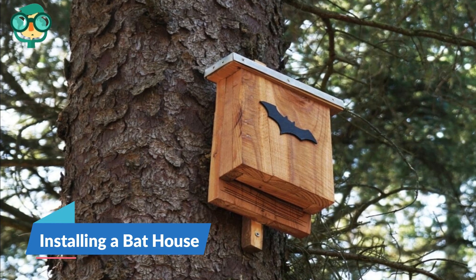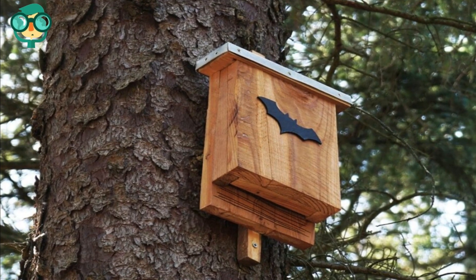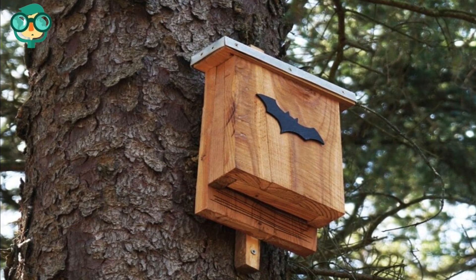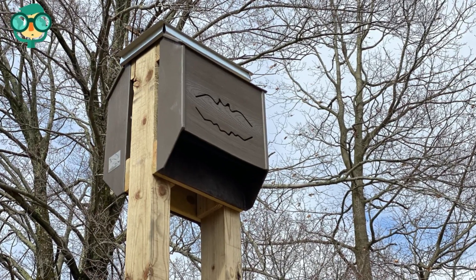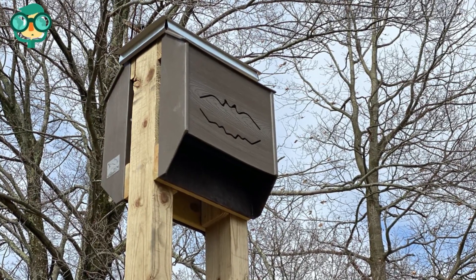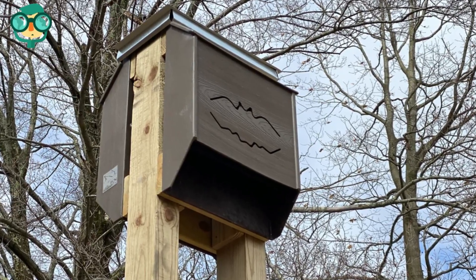The second step is installing a bat house. Buy or build a bat house. Bat houses will provide the right shelter for bats to roost during their nightly feasts. If you're building a bat house, be sure to use rough, non-toxic wood, such as plywood or cedar, so that the bats will have an easier time climbing in and out of the box.